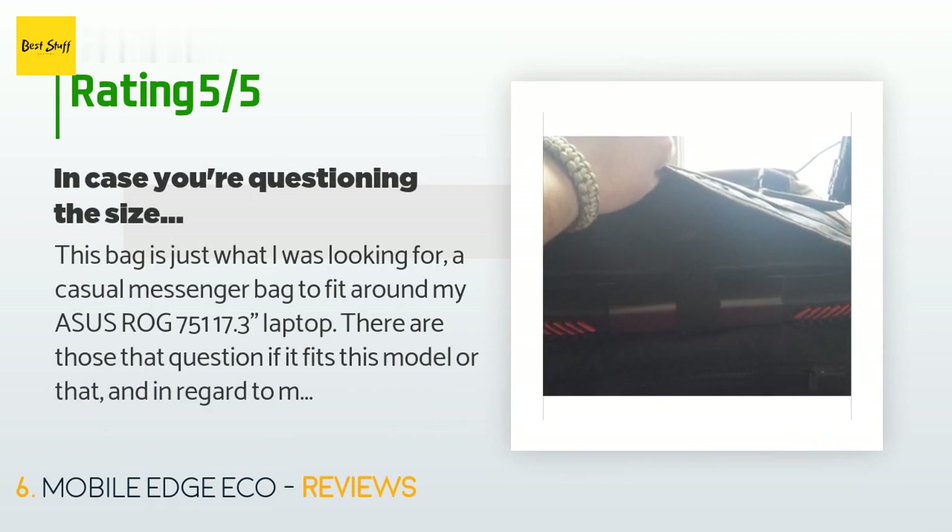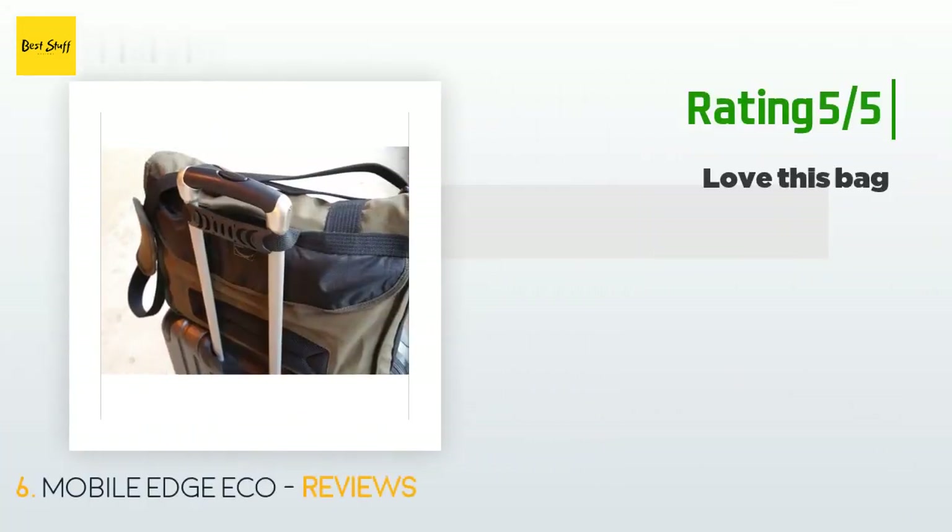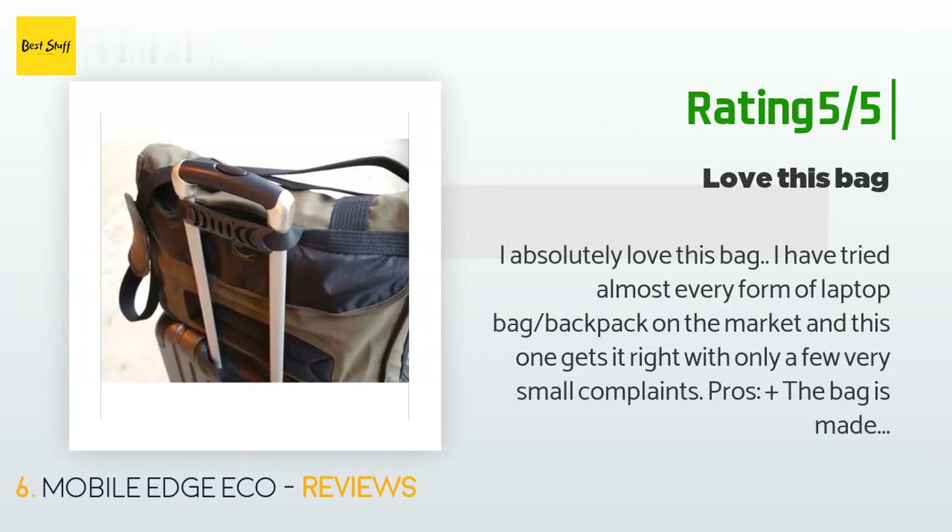A customer said: This bag is just what I was looking for — a casual messenger bag to fit around my Asus ROG 751 17.3-inch laptop. There are those that question if it fits this model or that, but all I can say is my Asus is huge and fat and it fits nice and snug. All straps fasten and it doesn't have any issues staying fully enclosed. If you use a sleeve it may give you some trouble.